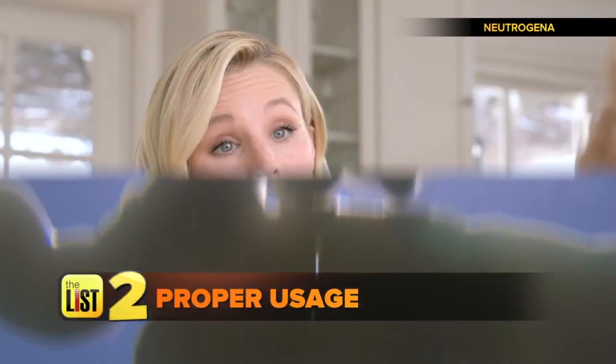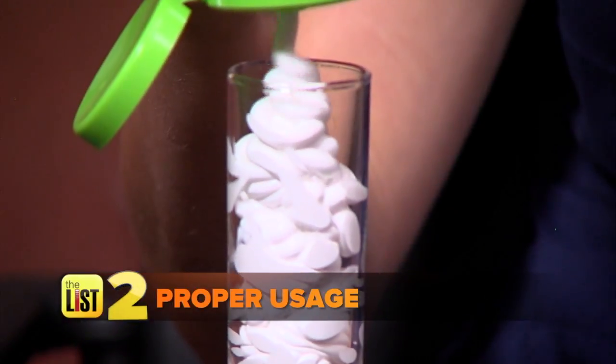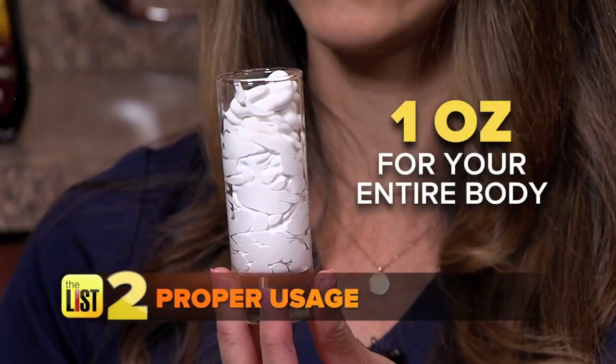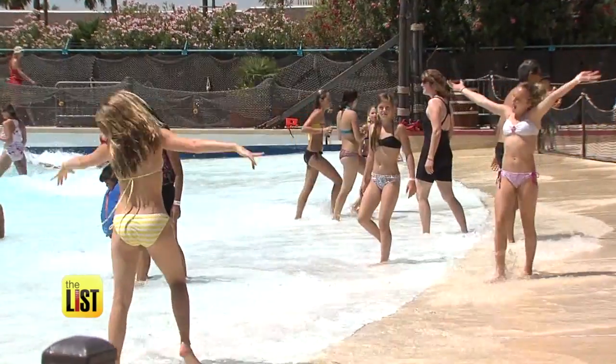Next, sunscreen the right way. You need one shot glass amount, or one ounce, for your entire body. And another important tip: you should be reapplying your sunscreen every 90 minutes.